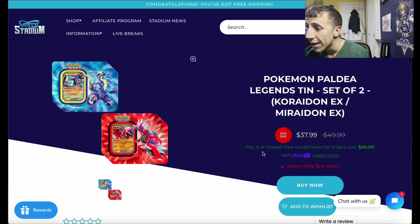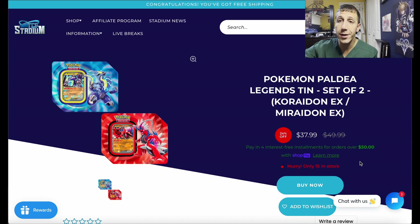The Paldea Legends 10-packs — there are only about 15 in stock, so I don't know how many will be left by the time you see this. It's $37.99 and you get both of them, so that's $19 each. Then you get 10% off, bringing it down to about $34 something — so roughly $17 per 10-pack. Excellent deal.